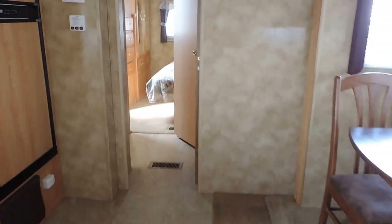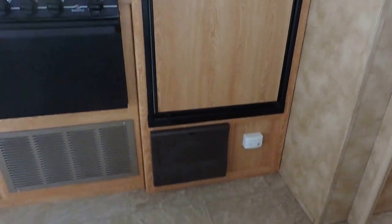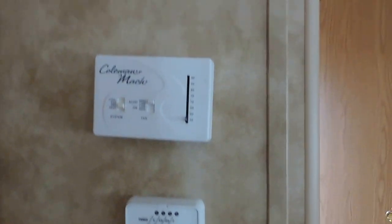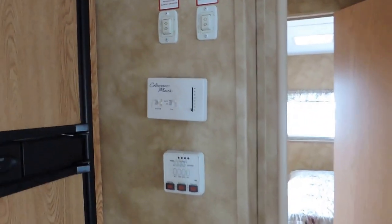Heat blows through the floors — a couple of vents here in the front and one in the bedroom as well. Power converter just below your refrigerator. Holding tank controls. Thermostat and slide-out controls right here on this wall next to your refrigerator.